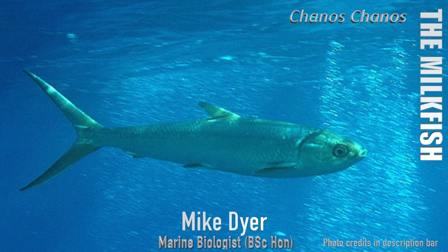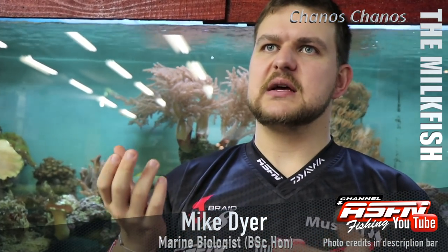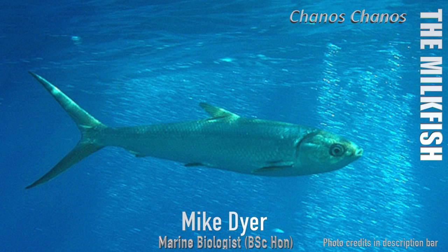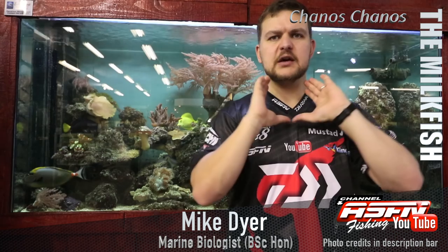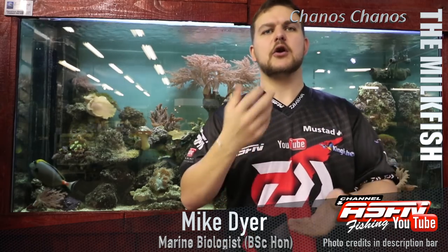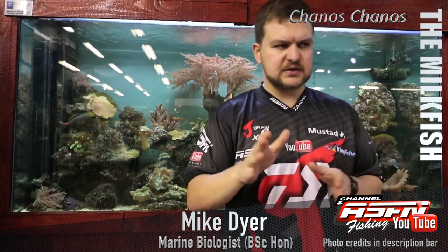They've also got a fused gill. On most fish you'll see gill plates on either side that open up, but what's very unique about the milkfish is that the gill plates actually fuse at the bottom. So with every pump it's almost like a mono pump — the whole gill pumps as one unit, sitting fused all around, delivering a lot more oxygen and water flow into the gills.